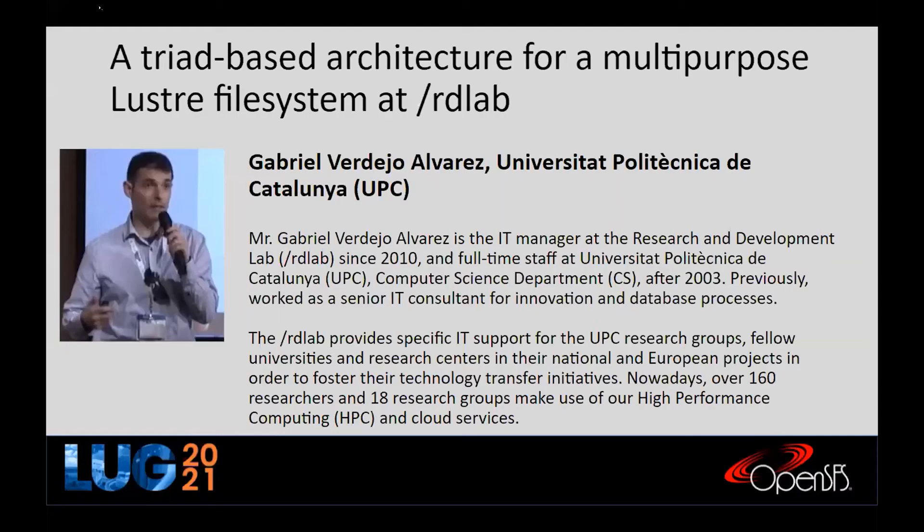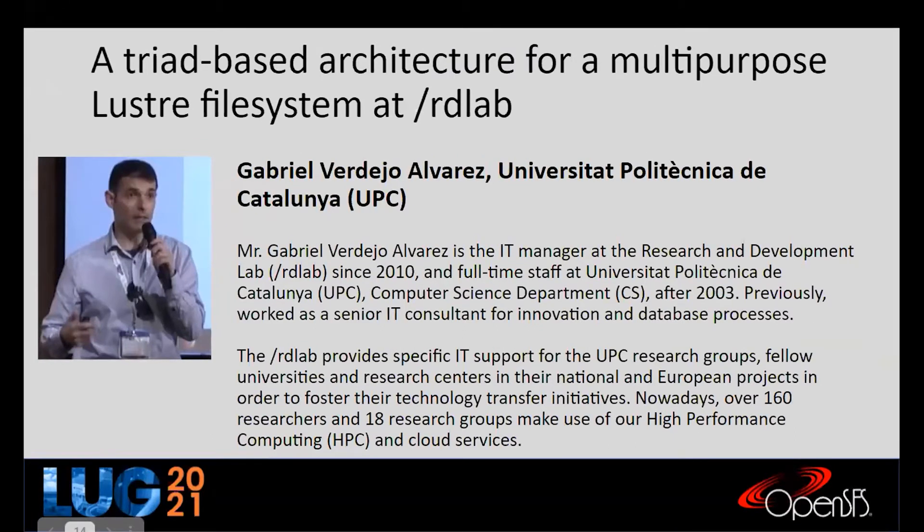Our next presenter is Gabriel Alvarez from the University Politecnica de Catalunya. He is a full-time staff at the university in the computer science department since 2003, and previously worked as a senior IT consultant for innovation and database processes.